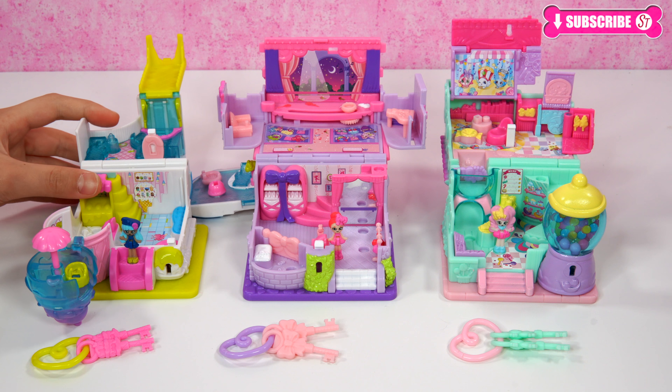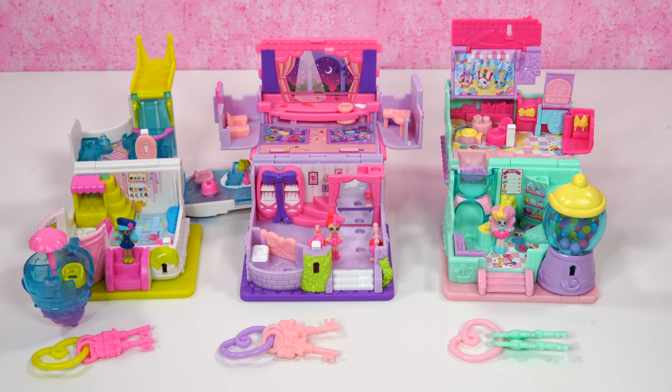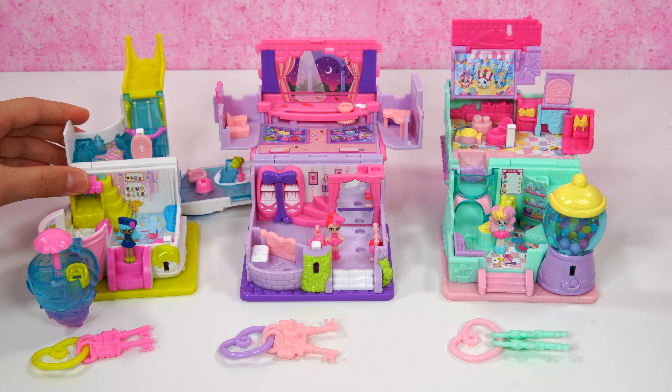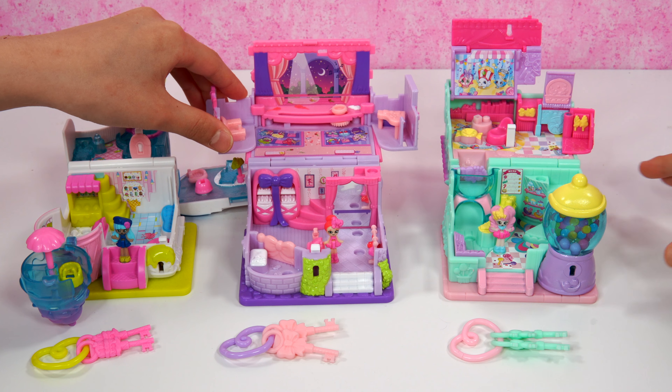Hi everyone! Candy Sweets and Posse Blue plus Ellorina Slippers are all here today to tell you we're going to go to the Rosie Bloom Cafe. How does that sound? What about you, Candy Sweets?